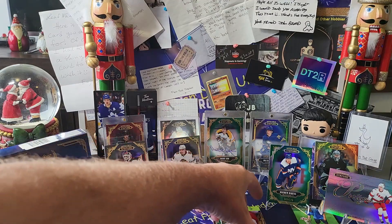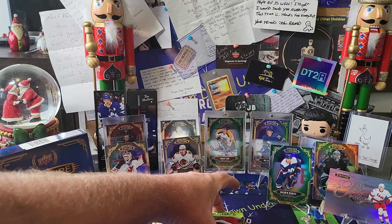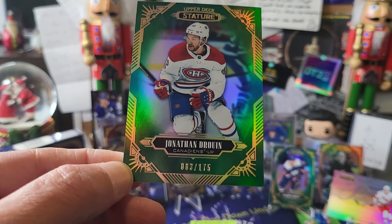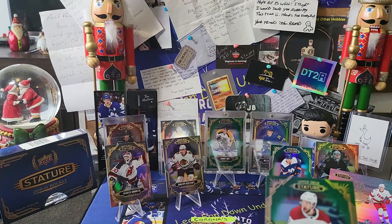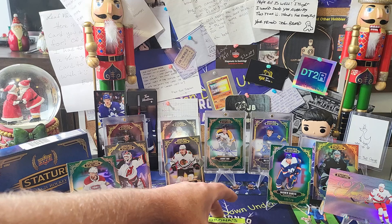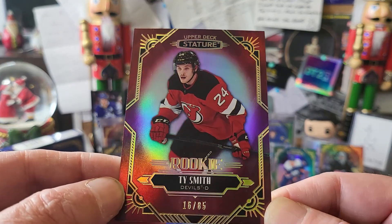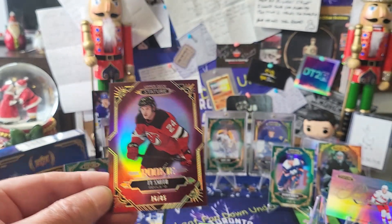I just don't want to give up that auto straight away! Next one — it's Jonathan Druin — I think we've pulled Jonathan Druin before as well. Yes, we've definitely pulled Jonathan Druin, though maybe not as short as 175. It's a bit of a worry this box! Alright, there's a very short print at the back — we've got a Ty Smith rookie out of 65, which is pretty cool.